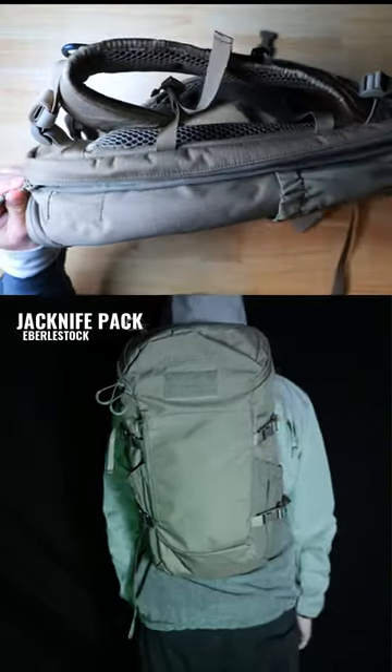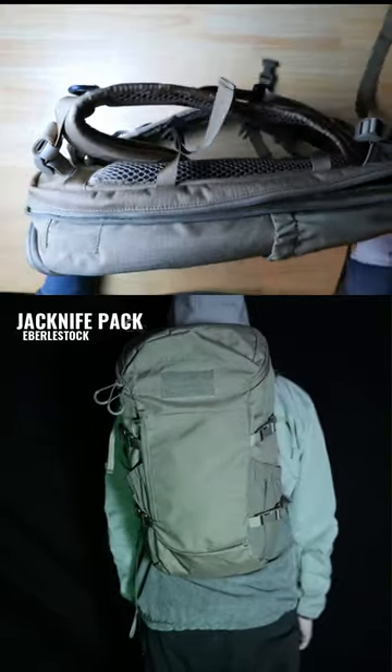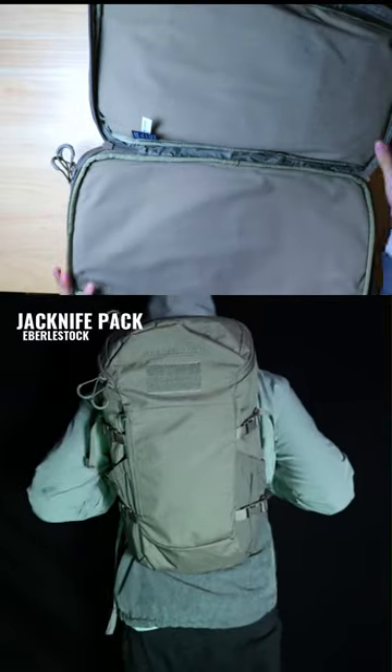The Burley Stock Jackknife is a covert-style bag designed specifically to carry survival rifles, PCCs, and SBRs.